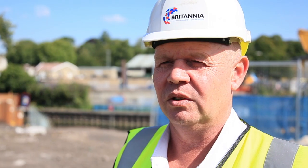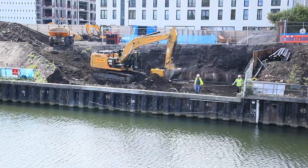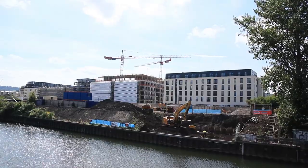For those going past on the towpath, what they might see on the south embankment is the area that we've excavated, and there's a fair size hole making ready for the new abutments.